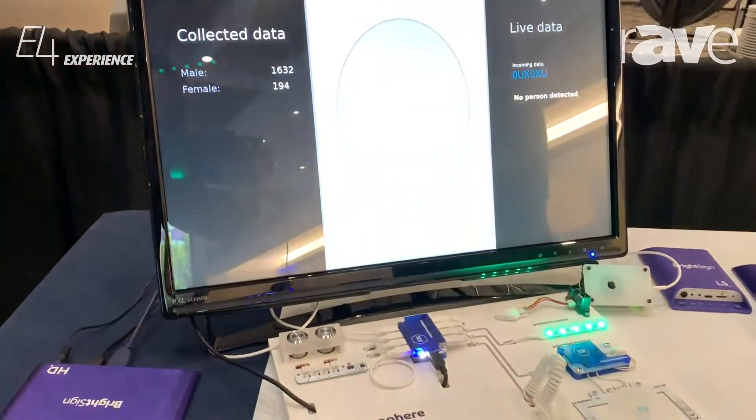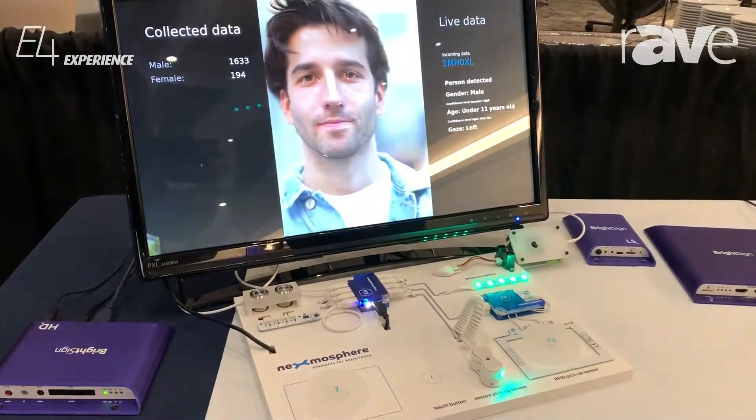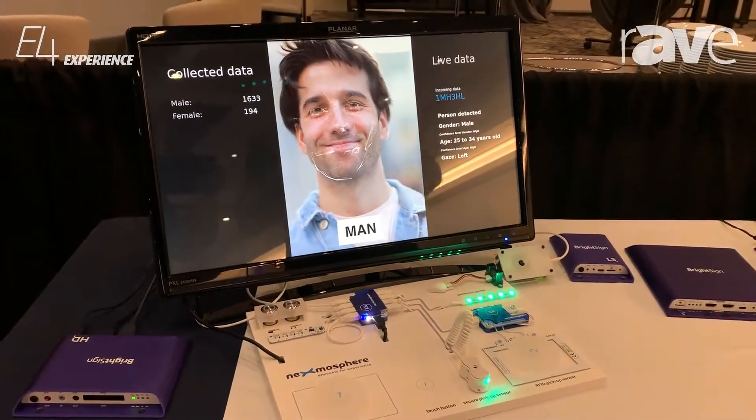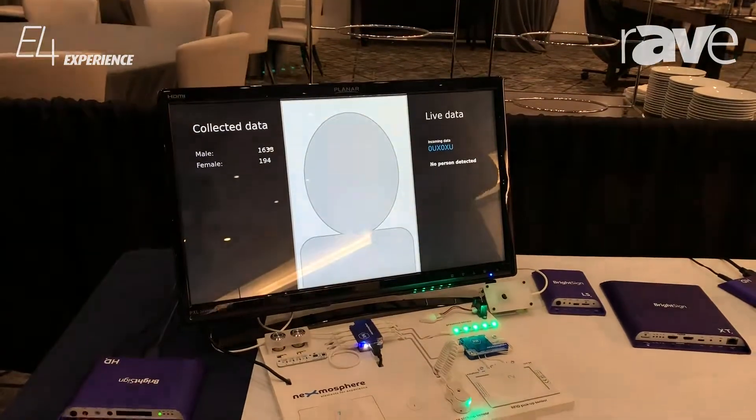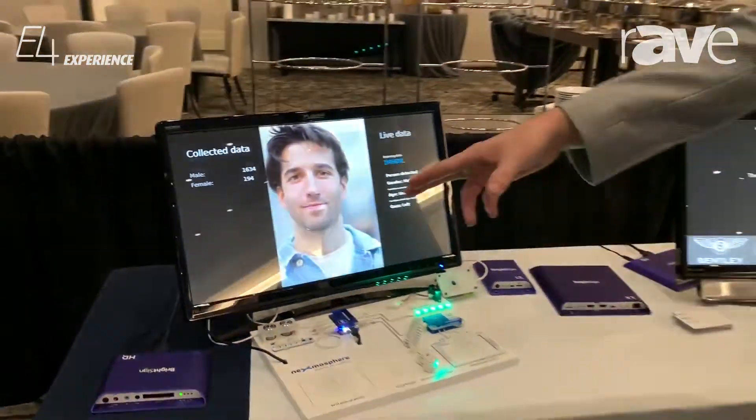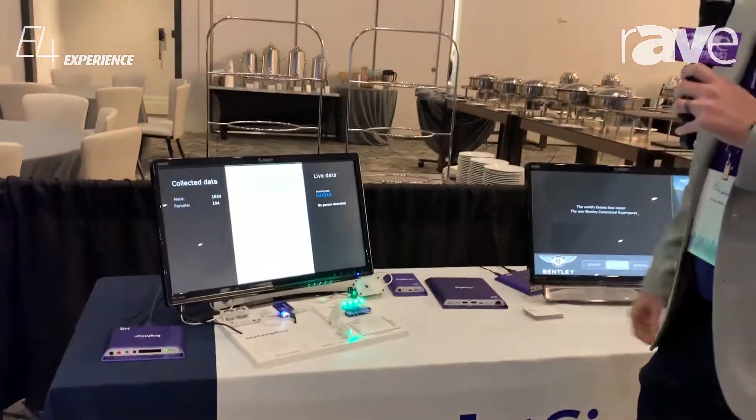Additionally, I have facial detection software that can detect male or female, age range, and things like that, so I can get feedback on what's going on in my store — traffic patterns and things like that. And that's all powered by our BrightSign player. For more information you can visit our website at brightsign.biz.